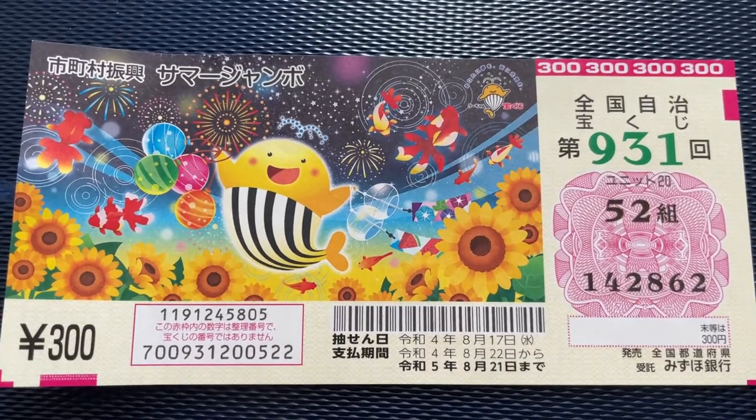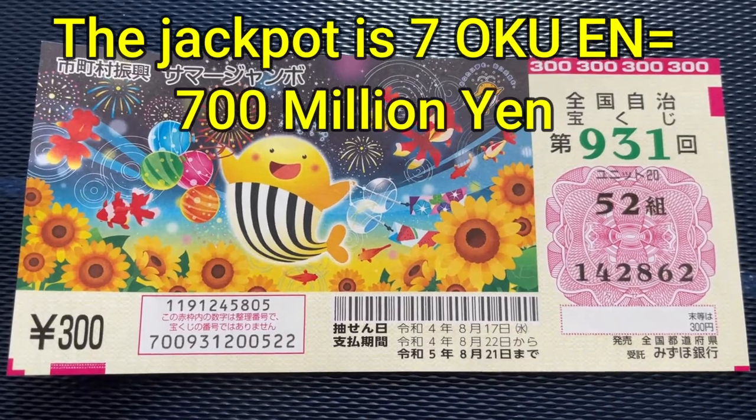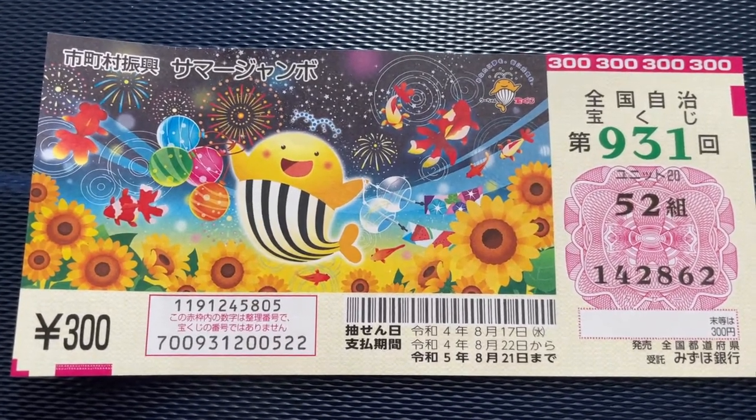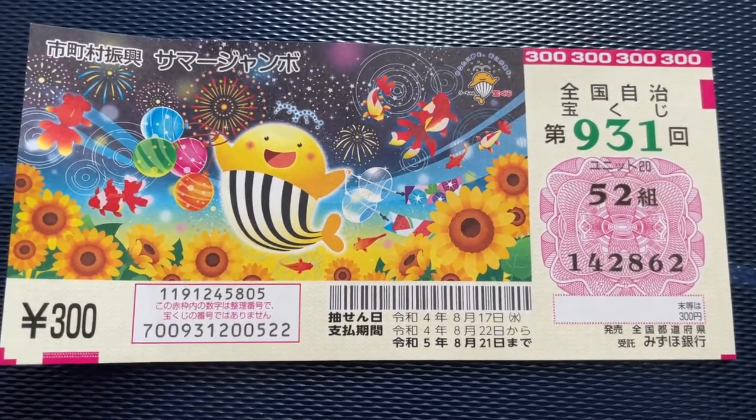A ticket costs 300 yen. The jackpot is nanaoku-en. Wow, that is life changing if you win the first prize. You have until August 5th, 2022 to buy this ticket.